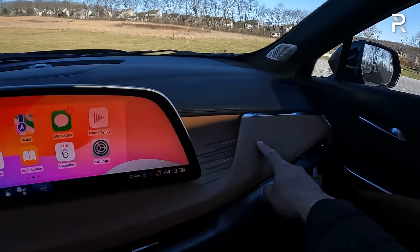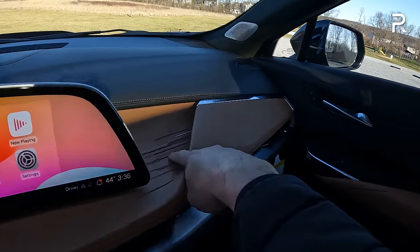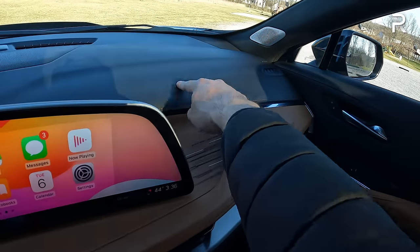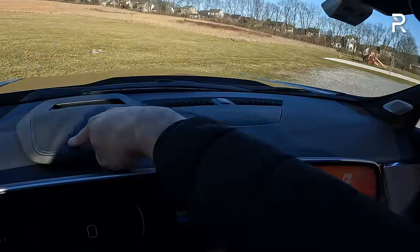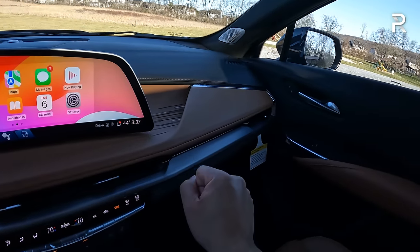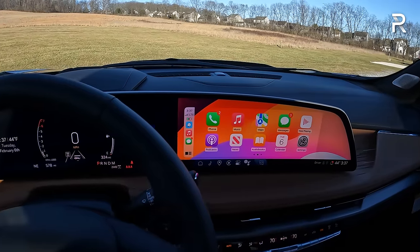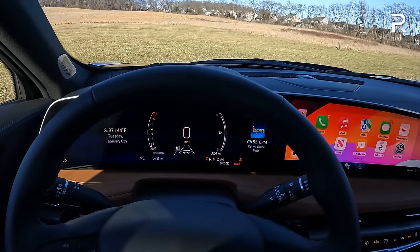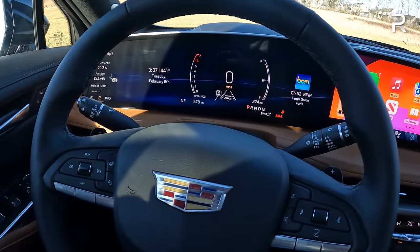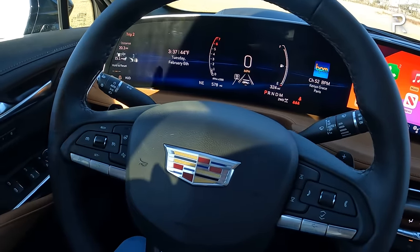The Sedona color leather continues onto the dash, with real leather on the upper portion featuring stitching that resembles the Cadillac logo, plus real aluminum trim, chrome trim, and real wood on the door panel. This interior really feels more like a Cadillac and less like a Chevy — that was my biggest issue with the pre-refresh model. The steering wheel features power tilt and telescoping — I wasn't expecting that — plus paddle shifters and a heated steering wheel.